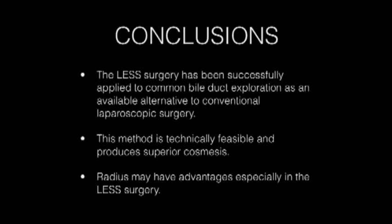Conclusions: LESS surgery has been successfully applied to common bile duct exploration as a viable alternative to conventional laparoscopic surgery. This method is technically feasible and produces superior cosmetic results. The Radius system may have particular advantages, especially in LESS surgery.